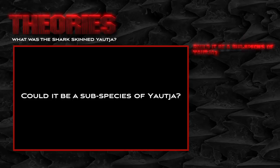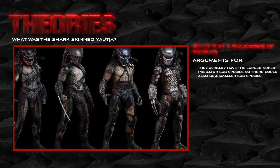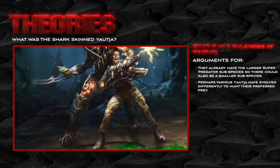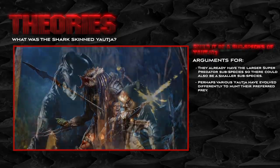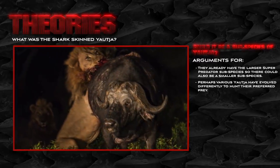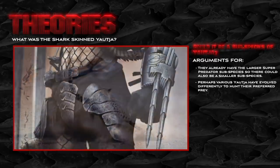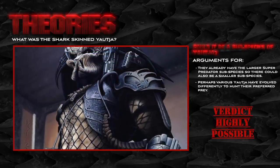Could it be a subspecies of Yautja? The super predator subspecies are already a larger variation, so why could we not have a smaller strand on Yautja Prime? Perhaps different Yautja have evolved for different hunts — the stronger individuals evolved to hunt larger prey and the smaller ones adapted to take on faster quarry. This would be like the lions and cheetahs of Africa, both predatory cats designed to take on different prey within the same geographic location. This idea would certainly support the size differential, longer limbs and green blood concepts.